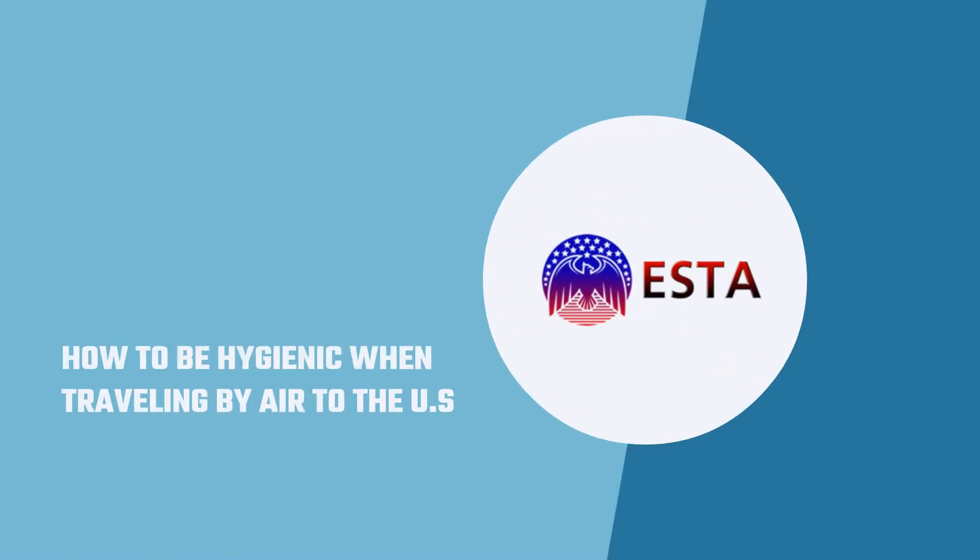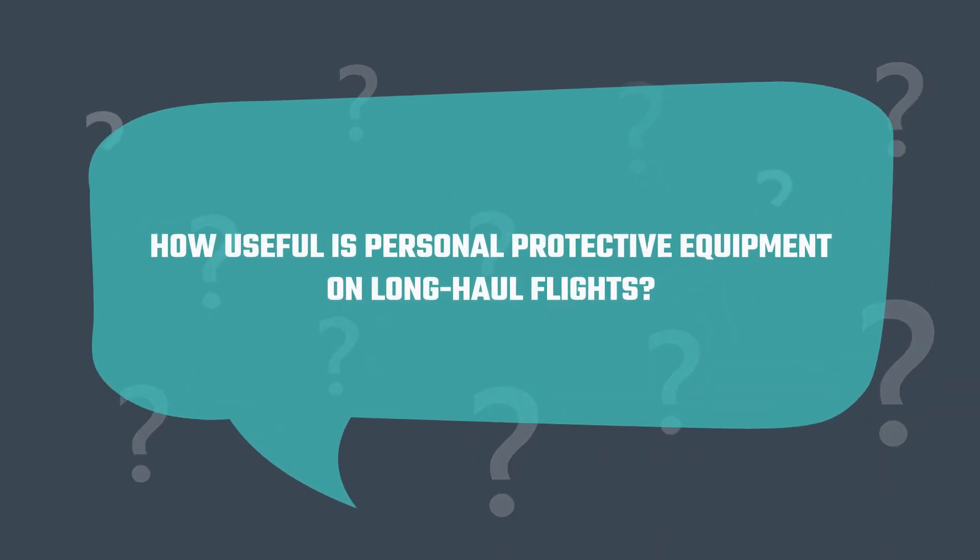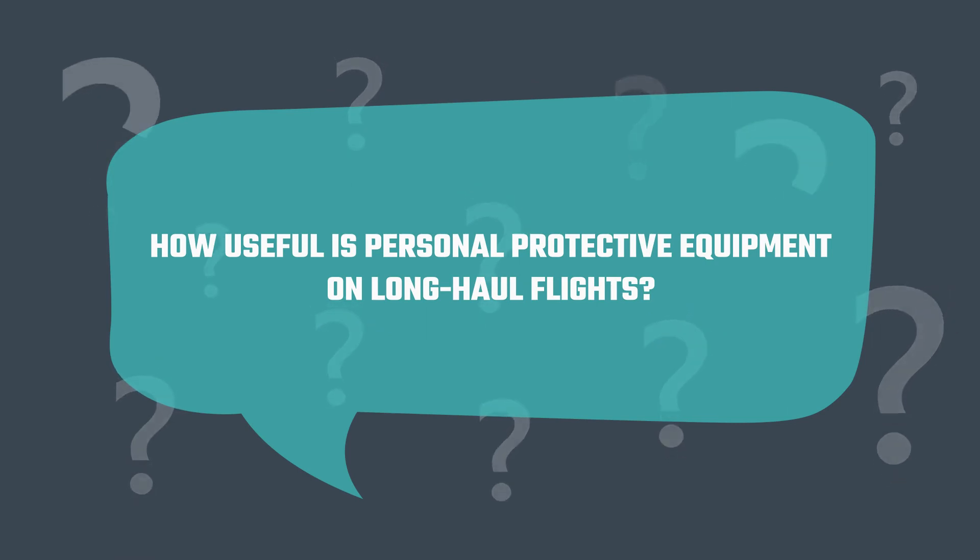How to be hygienic when traveling by air to the U.S. How useful is personal protective equipment on long-haul flights?